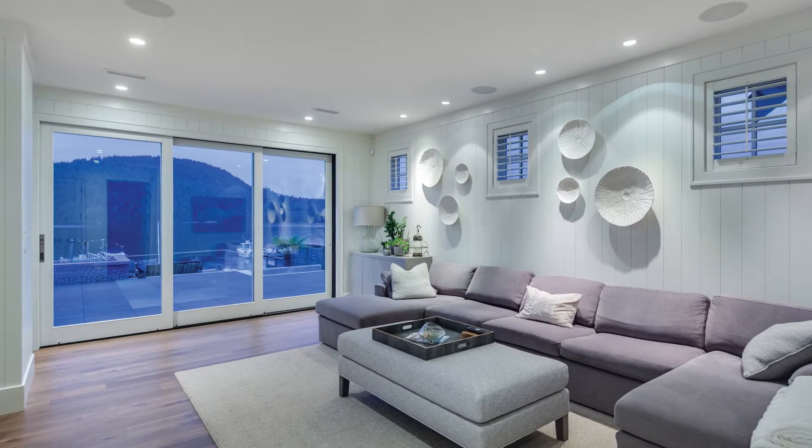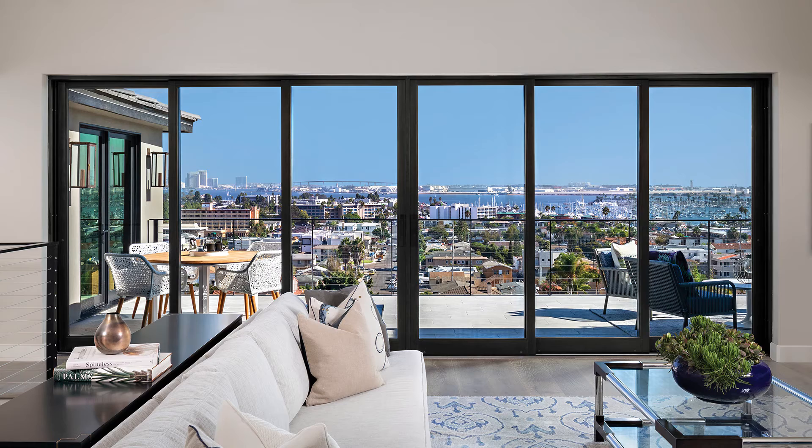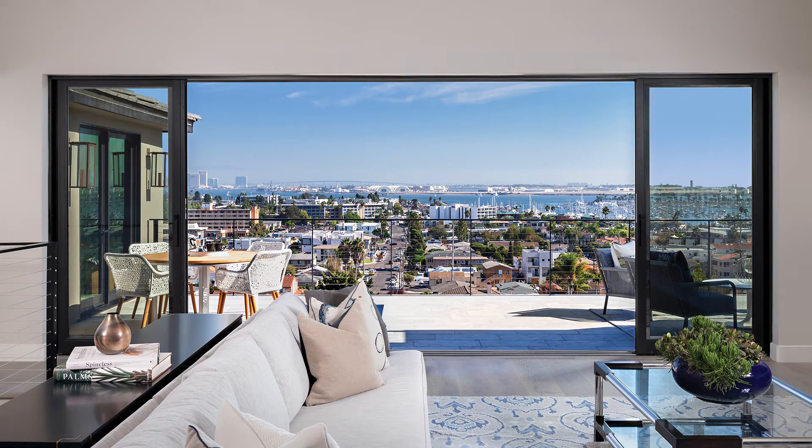Multi-slide doors offer more flexibility and daylight, as well as significantly larger clear openings that provide generous views of the outdoors.